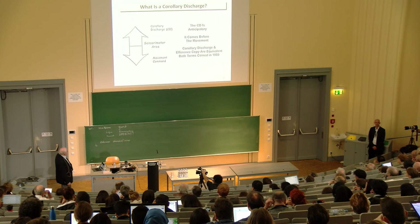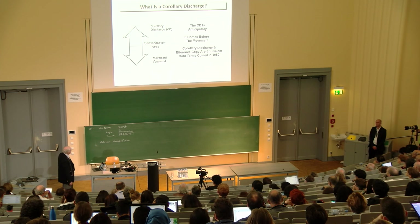I'm going to use the term corollary discharge, but it's essentially the same as efference copy. Sperry worked on fish, and von Holst and Mittelstaedt worked on flies, and they both published in 1950. These terms are used interchangeably. I tend to prefer 'corollary' because much of what I'm going to be talking about is not close to efference copy but is much higher in the nervous system — a system very applicable to higher levels.